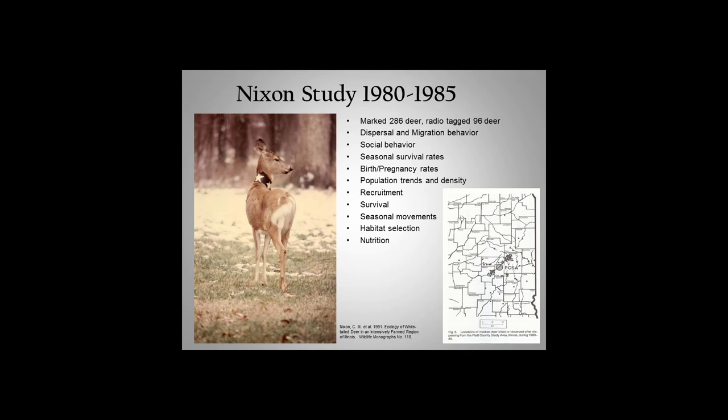On that map, the circle in Piatt County is Allerton Park. All the black dots represent deer that dispersed from Allerton to different locations — one dot appears to be in what might be Grundy County, probably a hundred miles away. We were lucky that Charlie had all this data that he had collected starting in 1960, doing aerial surveys of the deer within Allerton and some of the surrounding areas.